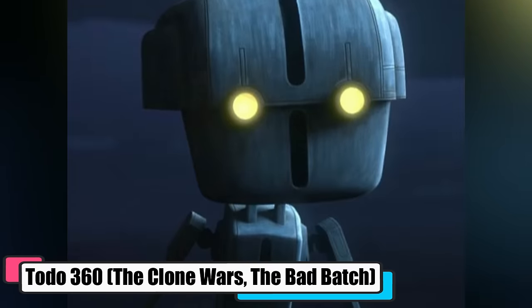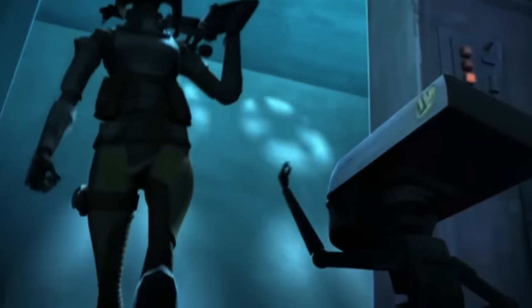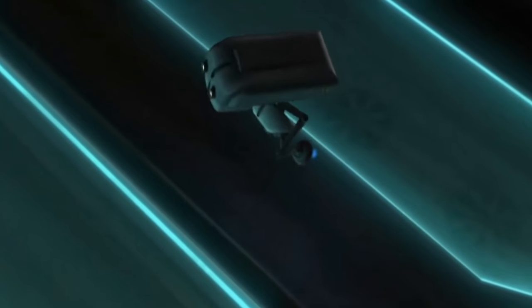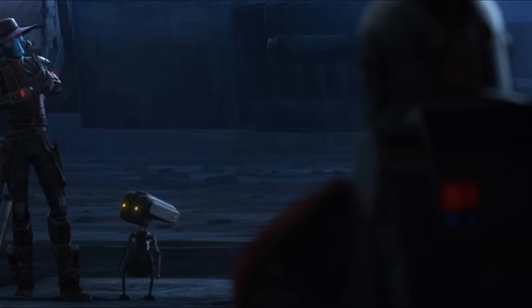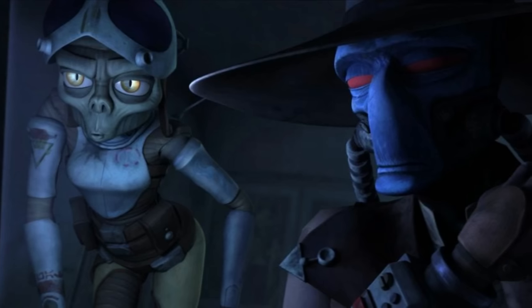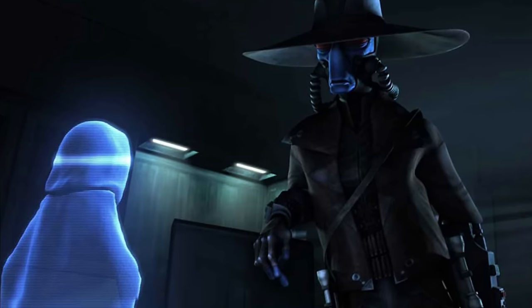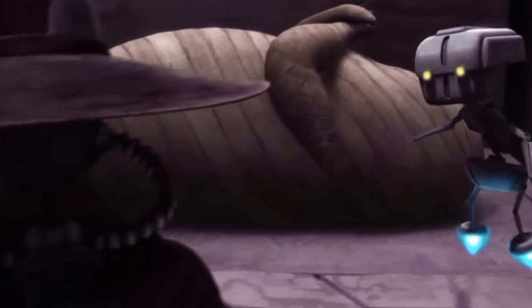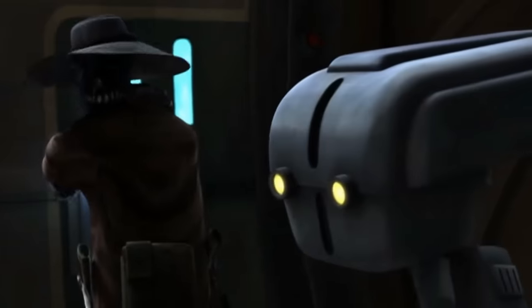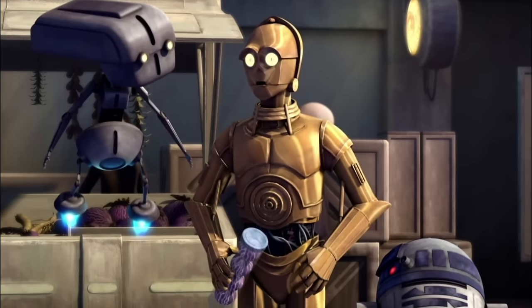Todo 360, from The Clone Wars and The Bad Batch, was a pint-sized techno service droid from Vorzeth, crafted by Vorzeth Automata and standing at a mere 0.66 meters. He eventually found himself in the company of the notorious bounty hunter Cad Bane during the Clone Wars. Despite often being sidelined by Bane, Todo was nothing if not loyal, always ready to dive into missions, no questions asked. One of Todo's more notable gigs was the heist of a holocron from the Jedi Temple, a job cooked up by Darth Sidious himself. Equipped with a security chip to bypass Jedi defenses, Todo, along with Bane and shapeshifter Cato Parasitti, slipped into the temple. Bad things went sideways at the communication center where Todo's cover as a maintenance droid fell apart, and he met his end due to a bomb Bane had sneakily planted in him to cause a diversion.